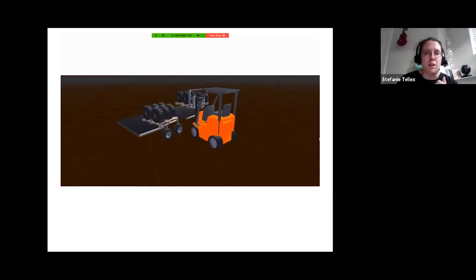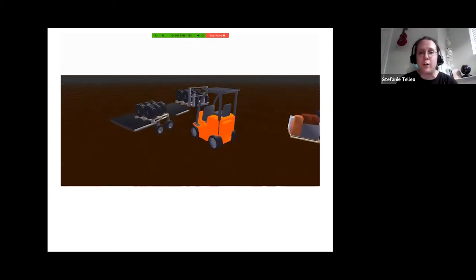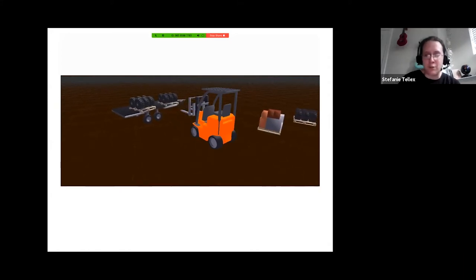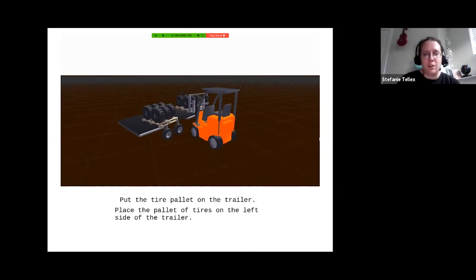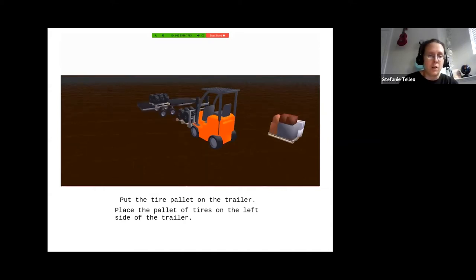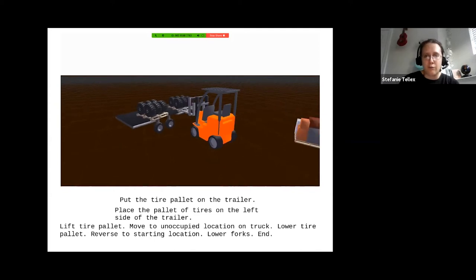We show them examples of the robot doing a thing and say, 'how would you command an expert human operator to do the action you're seeing here?' They say things like 'put the tire pallet on the trailer,' or 'place the pallet of tires on the left side of the trailer,' or someone gave very granular step-by-step commands: 'lift tire pallet, move to unoccupied location on truck, lower tire pallet, reverse to starting location, lower forks, end.' That last one is kind of funny — they made up a programming language and stuck 'end' at the end, maybe to feel more robotic.